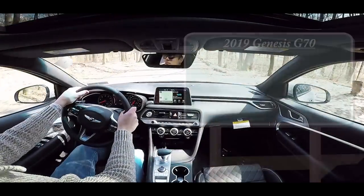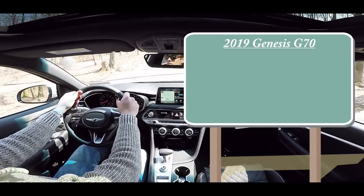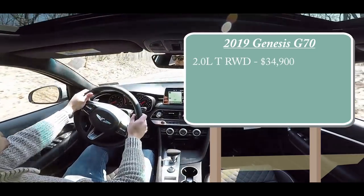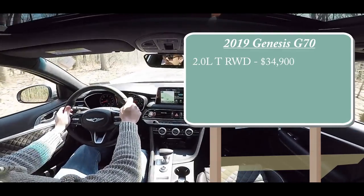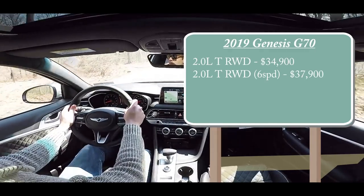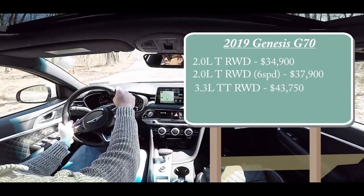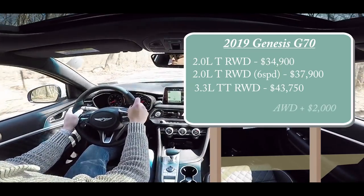Let's start with pricing. There are a couple of different engine setups: the 2.0-liter turbocharged engine with rear-wheel drive starts at $34,900. The 2.0-liter turbo also comes in a manual, which ups the price slightly to $37,900. Then there's the 3.3-liter twin-turbo V6 starting at $43,750. Those are rear-wheel-drive prices — add $2,000 for all-wheel drive on any of those.